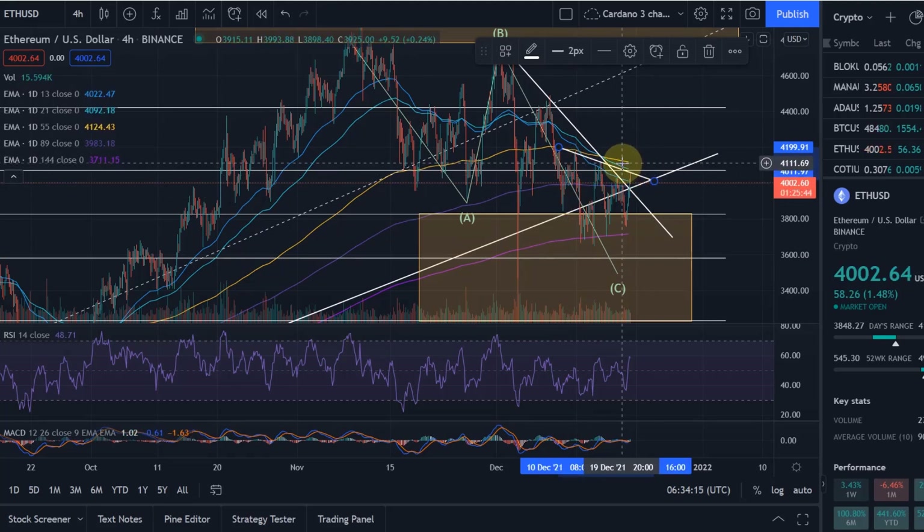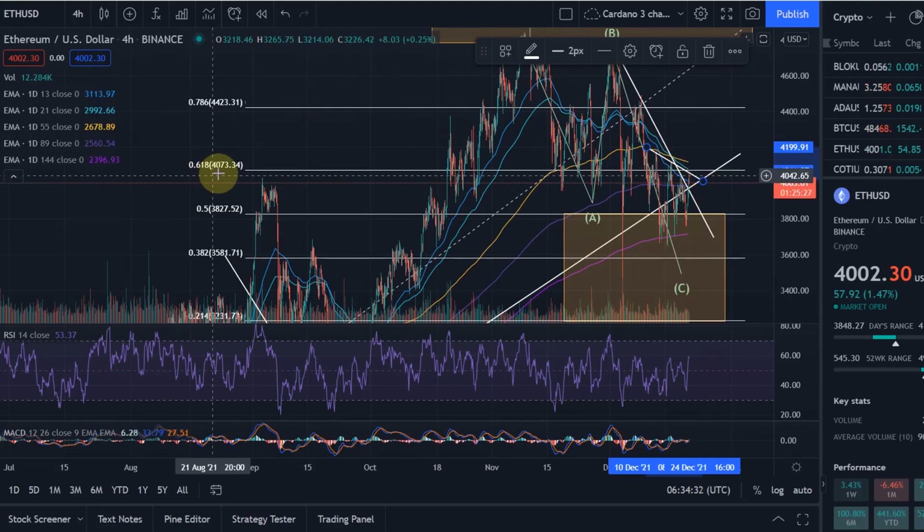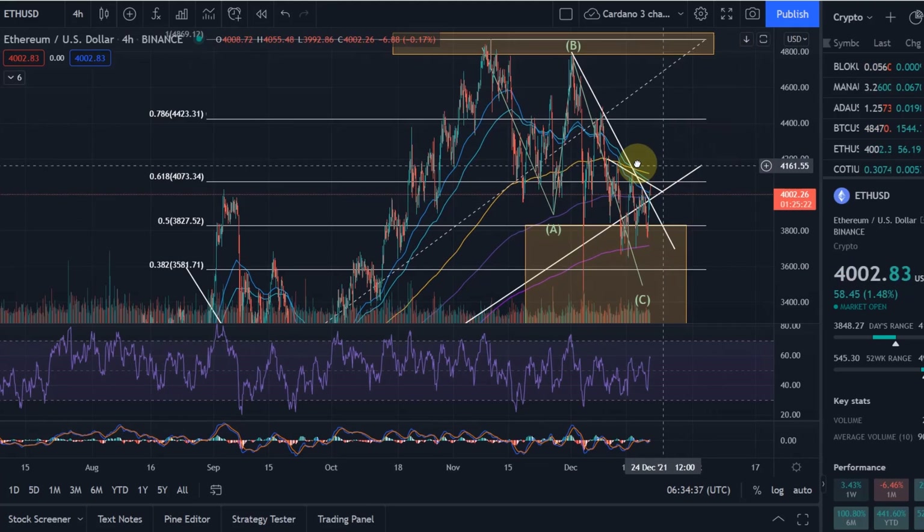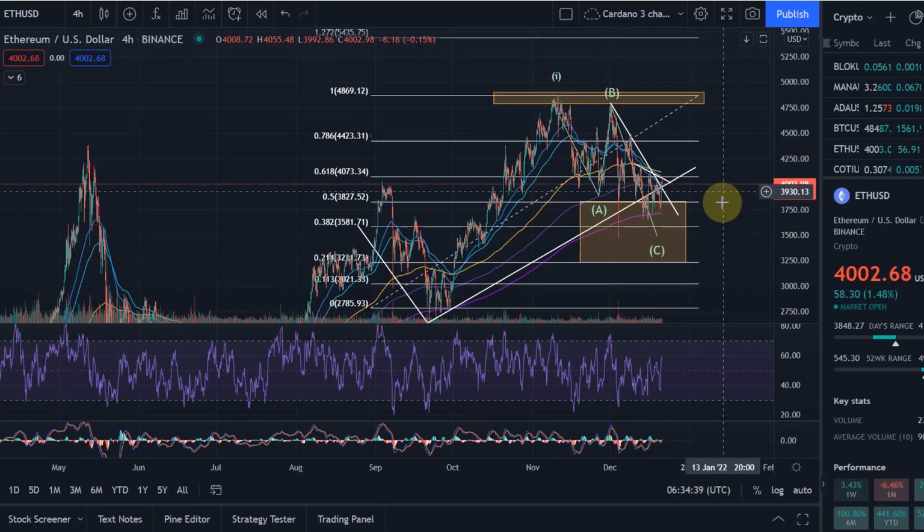As long as we are below 4,110 — that previous high — I wouldn't talk about a confirmed breakout, even though we could break out of this descending trend line. We need to get above the previous high. From there we could move up, and we would also break above the 0.382 Fibonacci level, from which we could move higher together with Bitcoin.